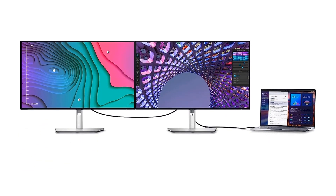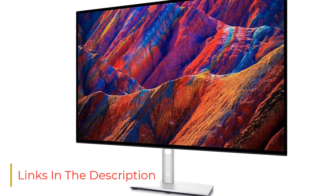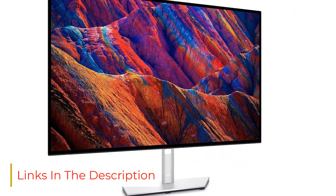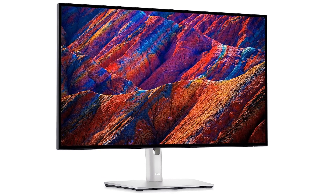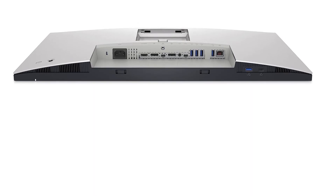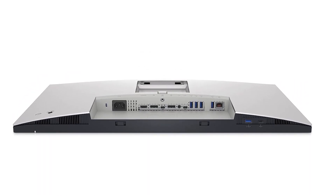Although it has disappointing reflection handling, you won't have many issues using it in a bright room because it easily gets bright enough to fight glare. If you need to share your screen with a co-worker or client, it also has wide viewing angles that keep the image consistent from the sides. What makes this a great high-end monitor for work is that it has a ton of included inputs, with 5 USB-A ports and 3 USB-C ports. One of the USB-C ports supports DisplayPort Alt Mode with 90W of power delivery, allowing you to display an image from your laptop and charge it using a single cable.